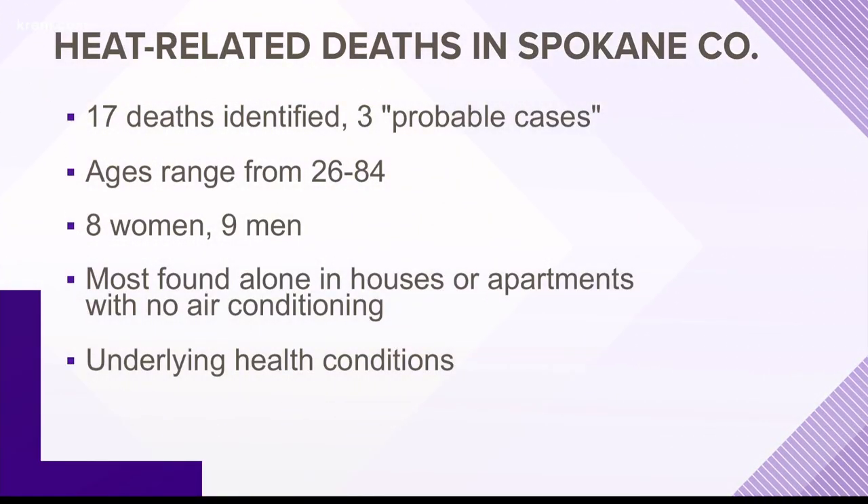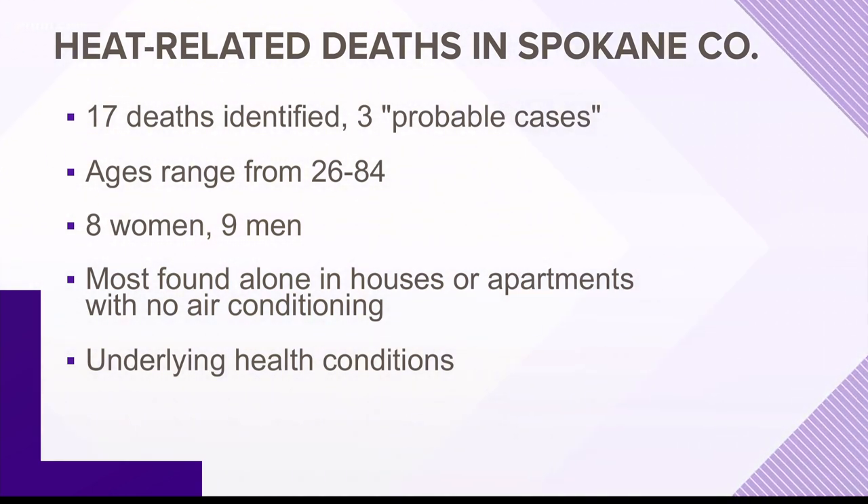Since July 1st, the Spokane County Medical Examiner's Office has identified 17 heatwave-related deaths here in Spokane County and three probable cases. The deaths range in ages from 26 to 84. Most were found alone in houses or apartments without air conditioning. Some were found in buildings where other people were also suffering from heat-related illnesses. The medical examiner's office says many of the people who died also had underlying health conditions.